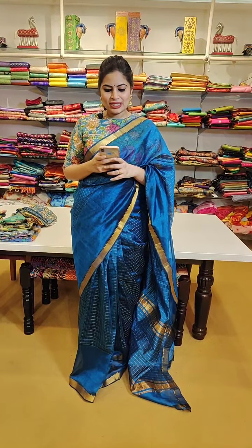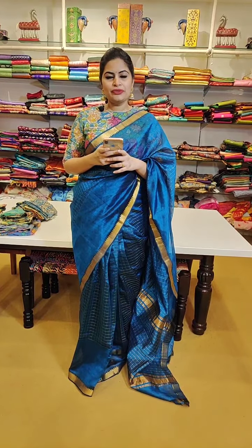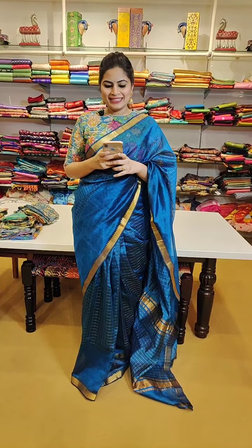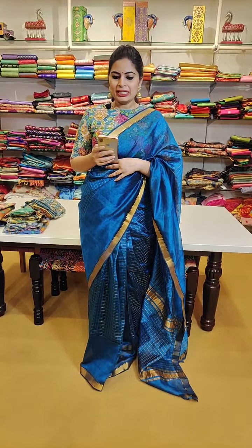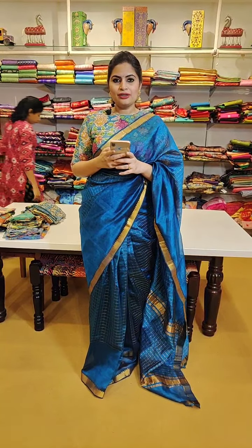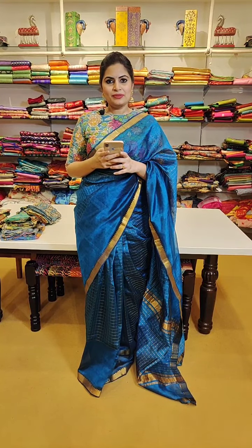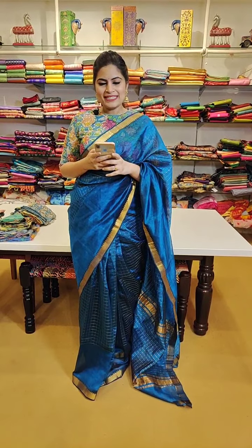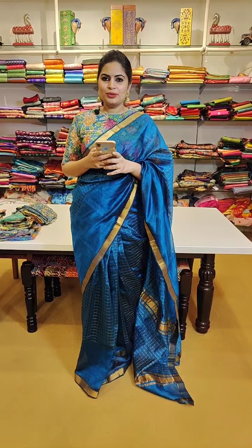Today I am going to show you one such beautiful combination of Mangalgiri pattu sarees with pen kalamkari blouses and also a few sequins blouses. All those people waiting for this amazing collection, you can check out today's episode. I am going to show you nice borders, beautiful designs, and amazing colour combinations in Mangalgiri pattu sarees, and also nice pochampali combinations. As we keep running nice offers, there are winners for the weekend.